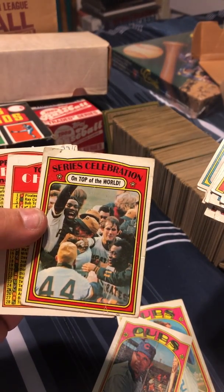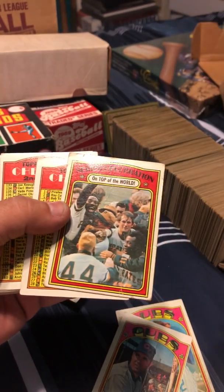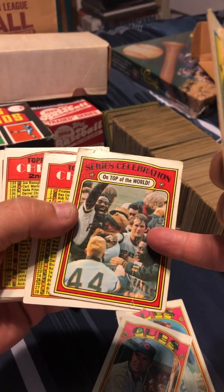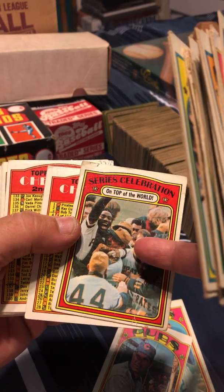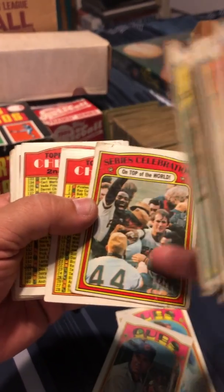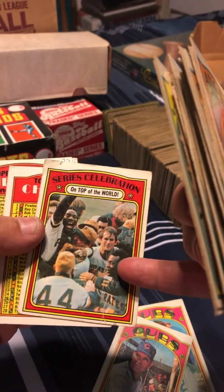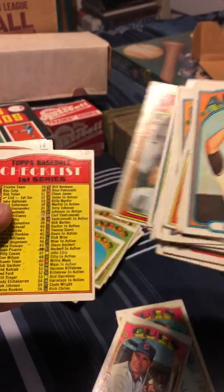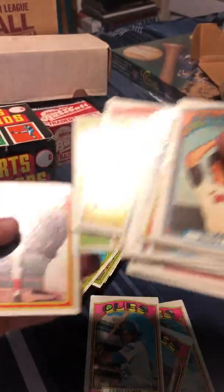Series celebration — on top of the world, Pittsburgh Pirates. Manny Sanguillen. I'm not a huge Pittsburgh guy, but maybe that's Steve Blass there — or Nelson Briles, Danny Murtaugh number 44, Gene Clines maybe. I'm not sure. You Pittsburgh people could probably identify them. They colored in all of these checklists. There's a Cub.